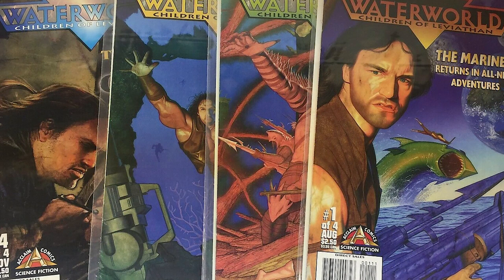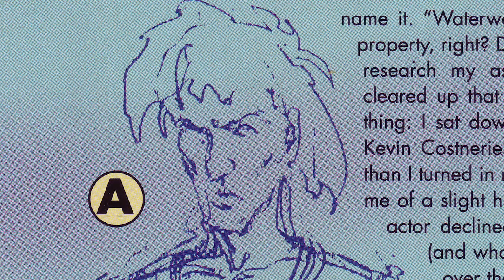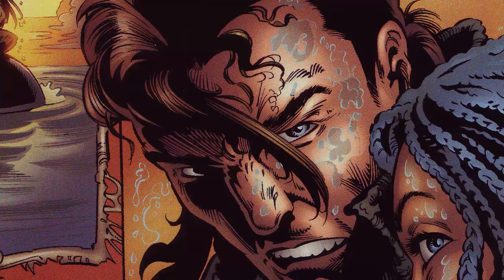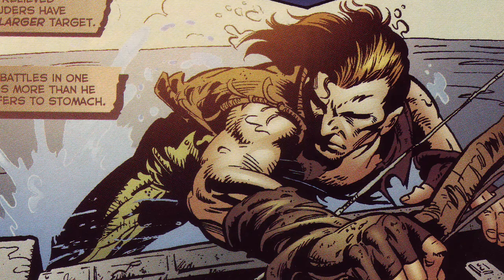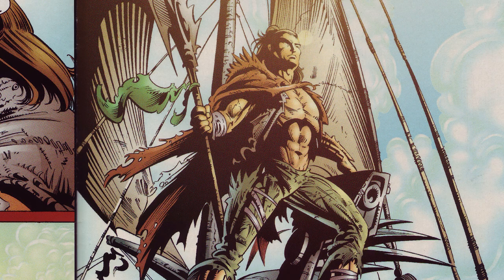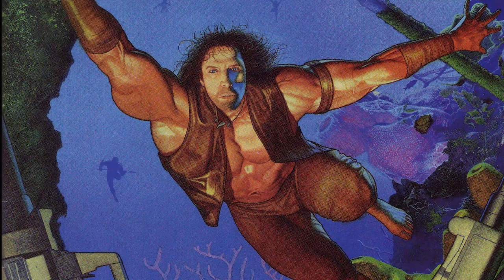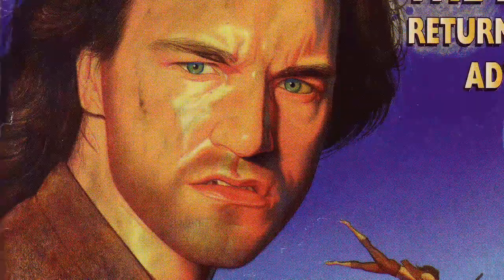Upon being given the assignment to pencil the book, artist Kevin Kobasek immediately sat down to learn to draw Kevin Costner. But after turning in the initial promo art, he learned that Costner declined permission to use his likeness. Kobasek then recast the Mariner character with a more hard-edged look — someone with more internalized rage, more of a look of an outsider, and more hair. A look that works in its loose 90s comic book sort of way. Though the Mariner on the cover art of issues 1 through 3 created by Lou Harris looks odd and disproportional, and the Mariner's face looks a little like Kurt Russell.